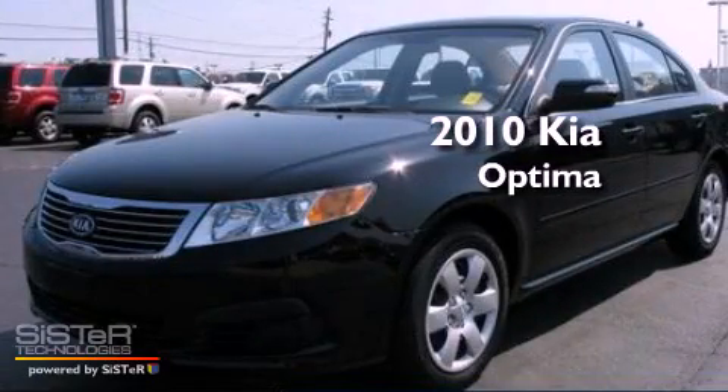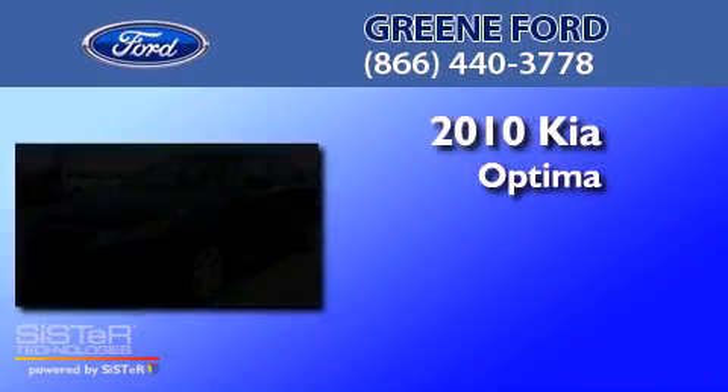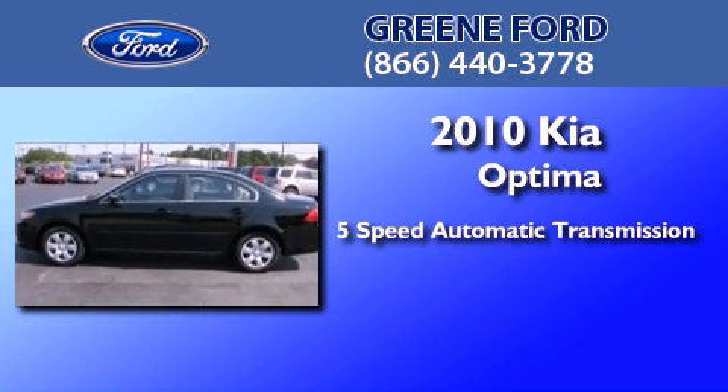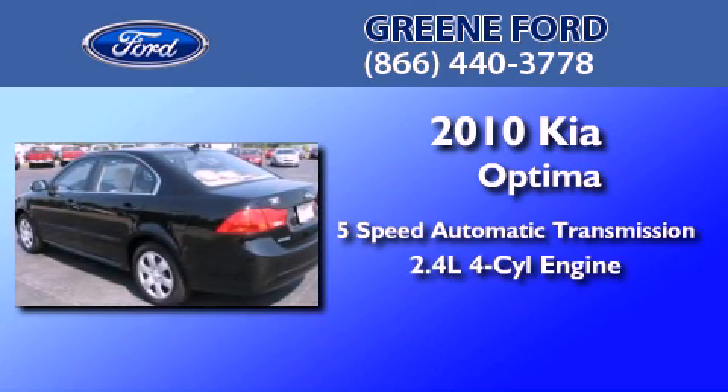This is a 2010 Kia Optima. This four-door sedan has a five-speed automatic transmission and an inline four-cylinder engine.